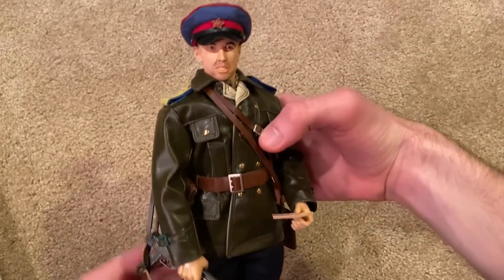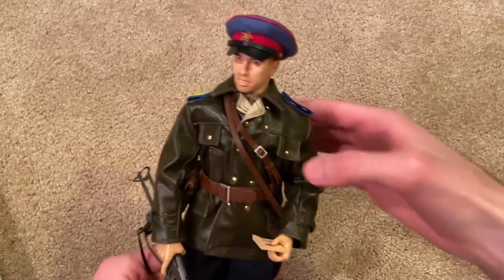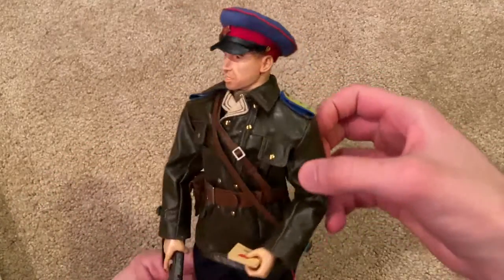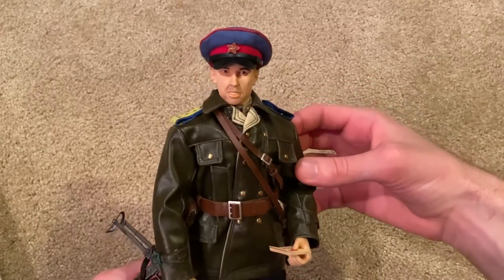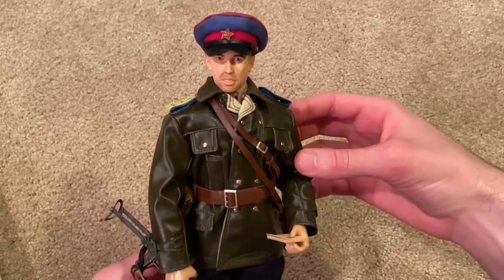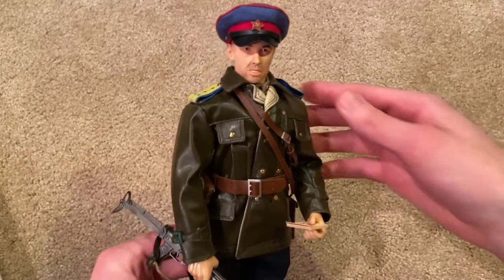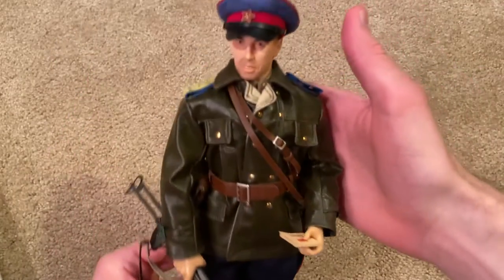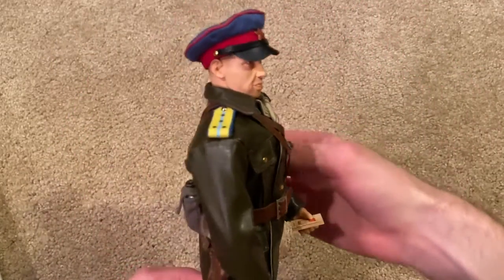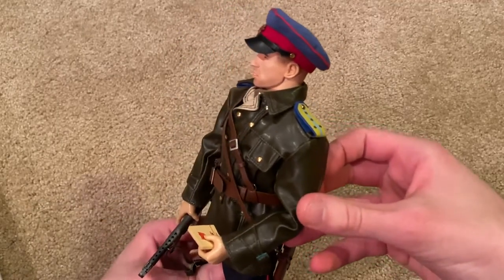Here he is, guys, all geared up. I just think he is so beautiful — really happy to finally own this one. He was actually in my top 10 video of figures that I really wanted, so I finally got him and checked him off that list. There is just so much detail on this one.